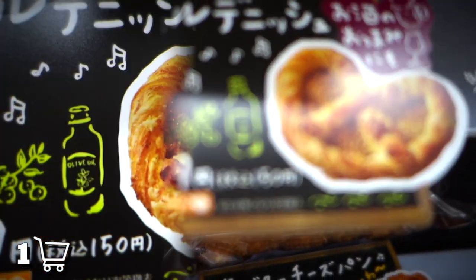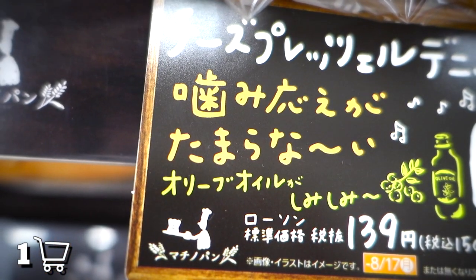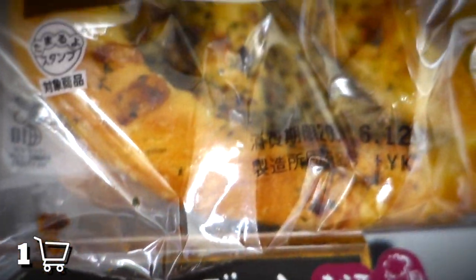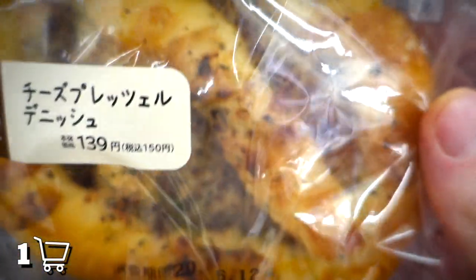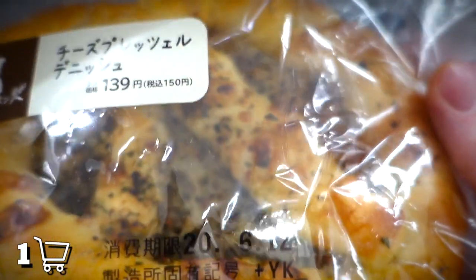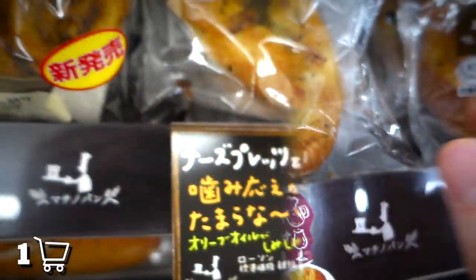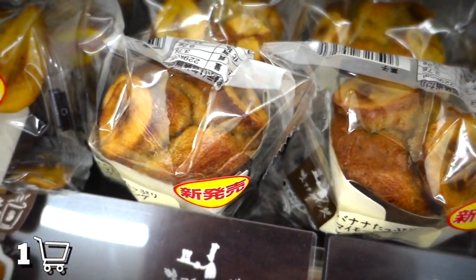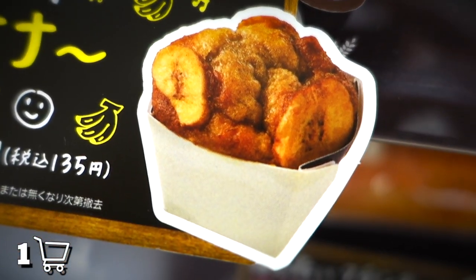Whoa there — do you actually see what I'm seeing here? Apparently we got a cheese pretzel danish. I like cheese danishes and I like pretzels, but let's take a look at the actual product. I thought that picture was looking real nice, but the actual product is looking a tad lackluster. I am kind of tempted to buy it anyway, because every snack purchase is a leap of faith.